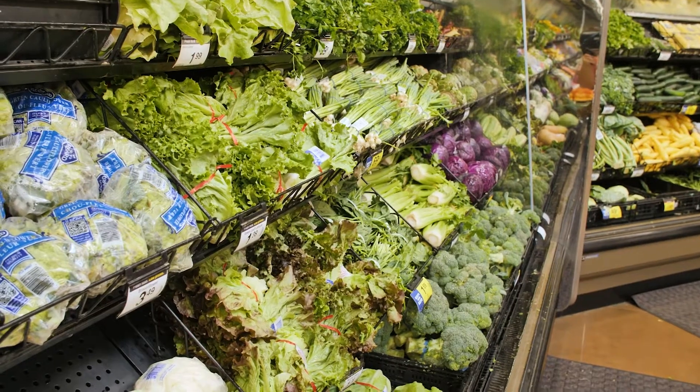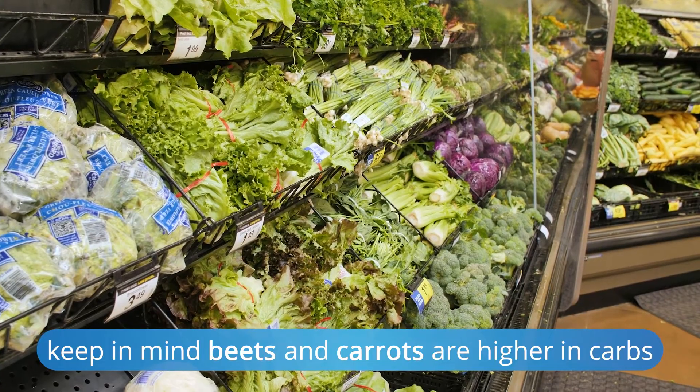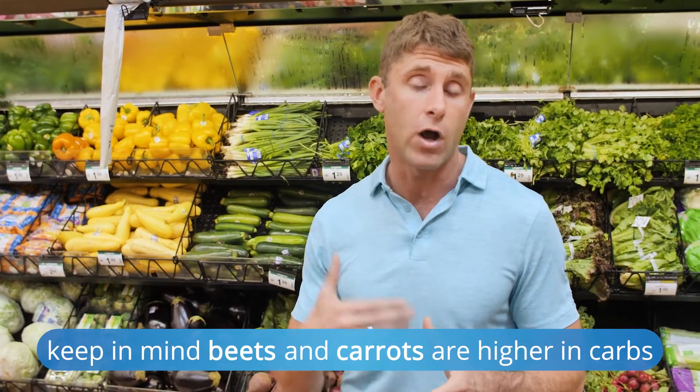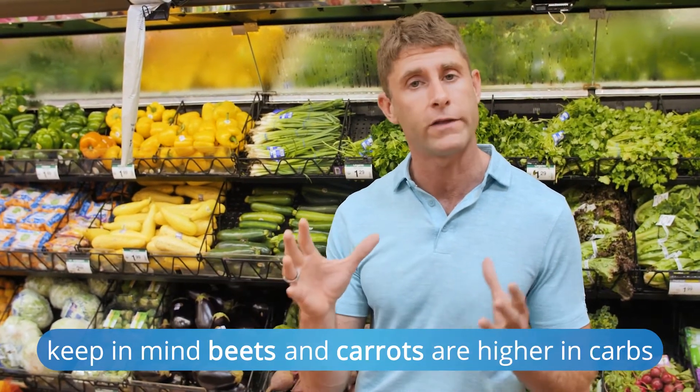Beets and carrots are a little higher in carbs, so we do have to be careful with those. If you're trying to do a deep dive into ketosis, you'd want to avoid them. But if you're on a higher carb day or cycling out of ketosis, carrots and beets can be great options.